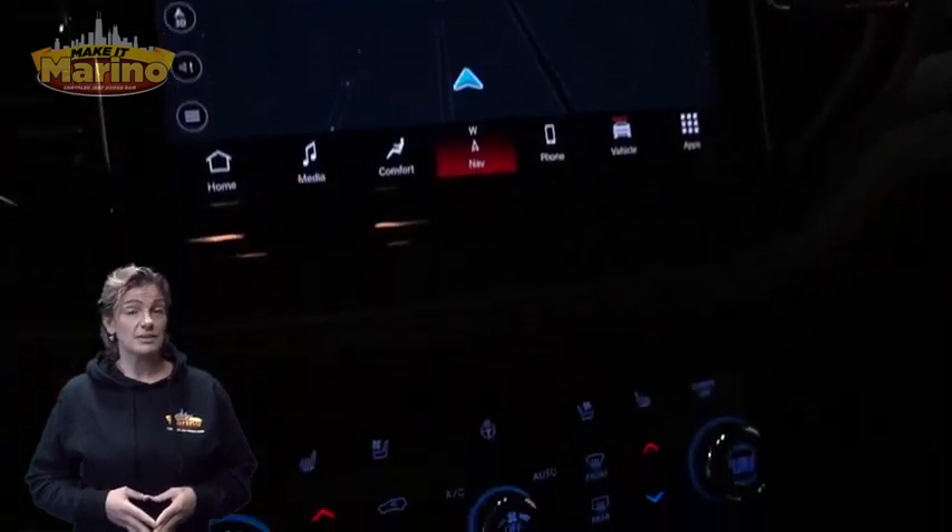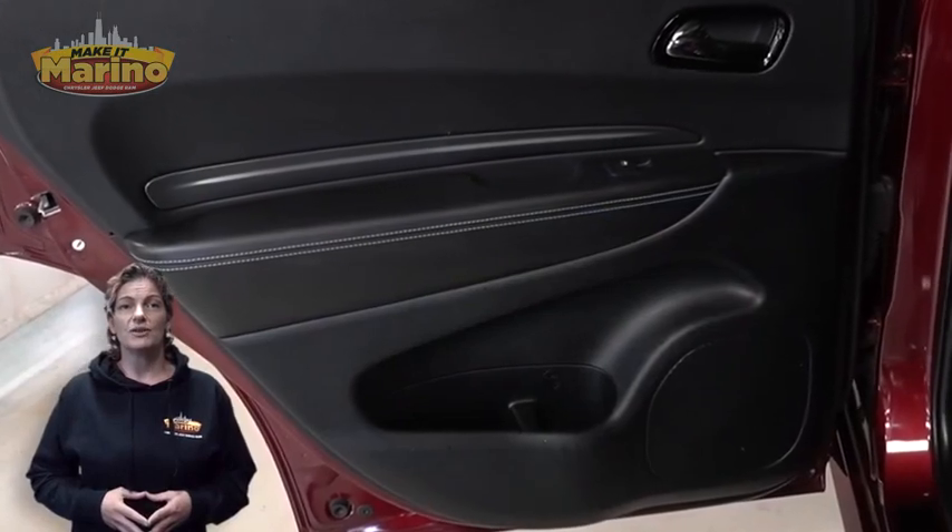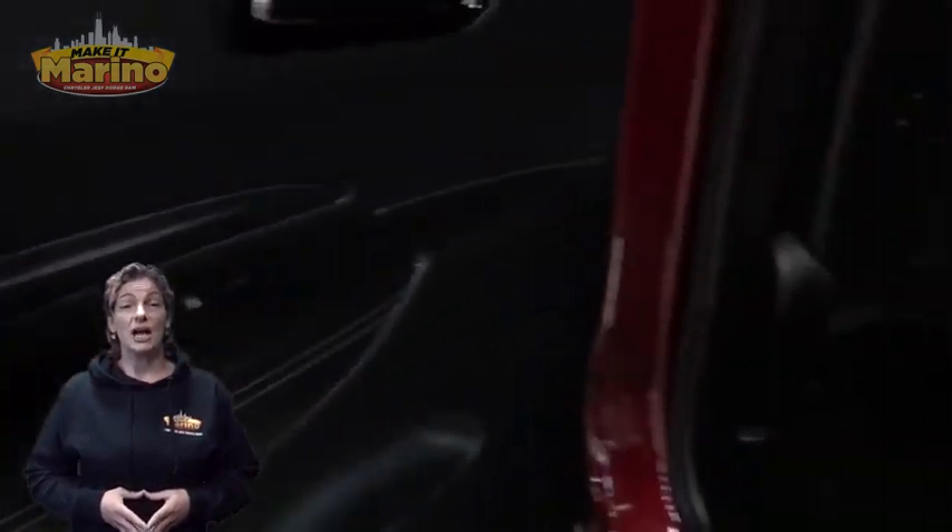Only 9,000 miles on the odometer, 10.1-inch touchscreen, navigation, rear backup camera, Dodge SRT performance pages, Apple CarPlay and Google Android Auto.